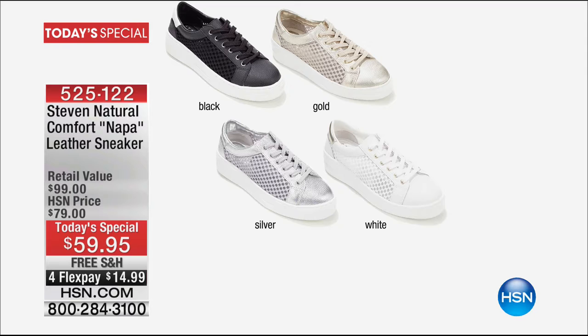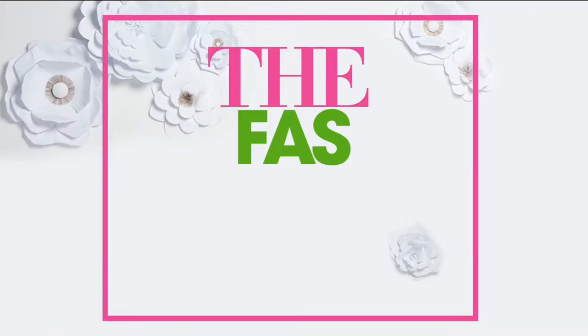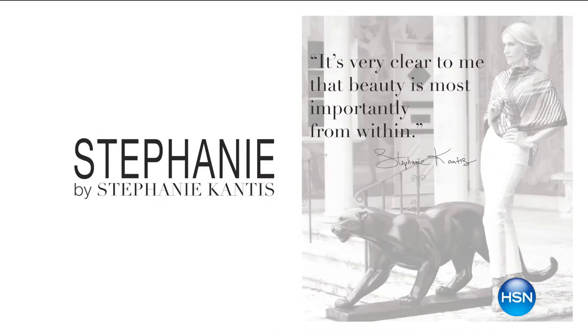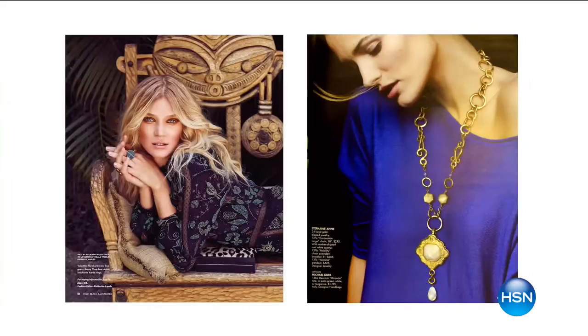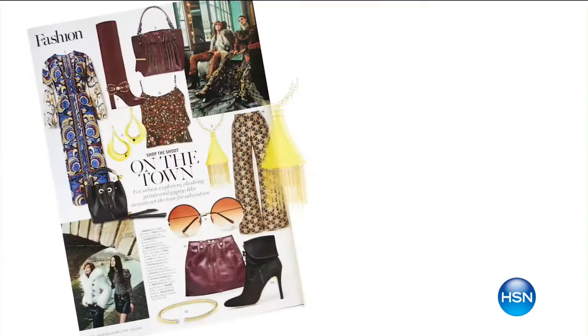We are going to continue right along and move into our very next hour, which is the brand new premiere of Stephanie by Stephanie Cantus. We could not be more thrilled to launch three brand new premieres today. With Stephanie Cantus here at HSN — if you have seen her in Bloomingdale's, in Saks, in Neiman Marcus — she has an incredible following. This collection is inspired by travel, architectural elements, whether modern, classic, or fashionable.